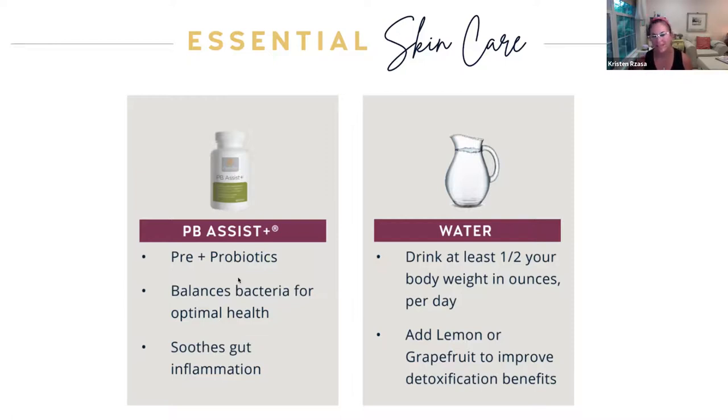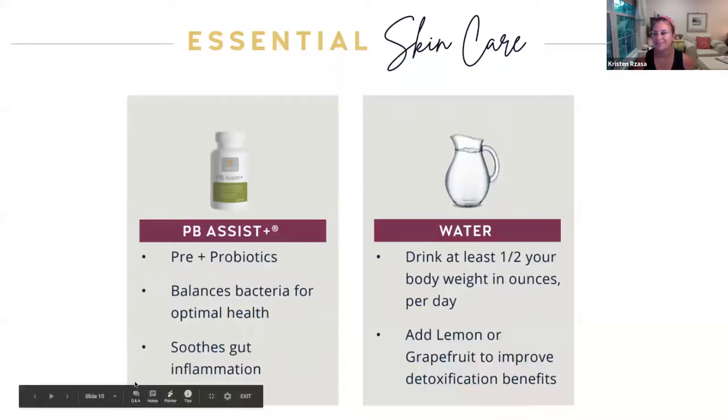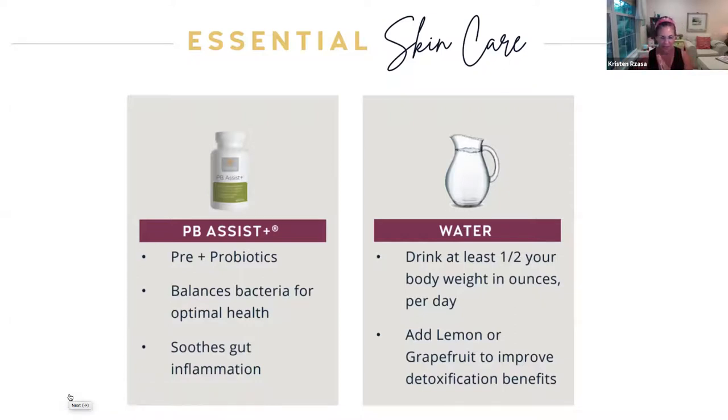And last but not least, water, water, water. Our oils can come into play here because we can use them to improve detoxification and flavor our water, which helps us drink more. You should drink at least half your body weight in ounces — so if someone weighs 150 pounds, they want to be drinking at least 75 ounces a day. Just carry that water bottle with you everywhere. Use your oils to make it more appealing if you're not a big fan of plain water.